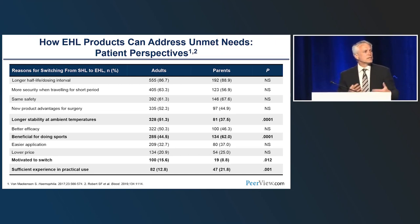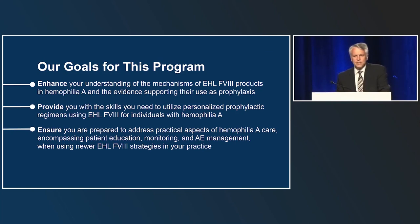When patients are asked why they want to switch from a standard half-life to an extended half-life product, motivations include the longer half-life, dosing interval, ease of travel, and no new safety concerns. Differences exist between adults and parents of children: adults are somewhat more interested in the longer stability of these products, while parents of children in the pediatric age group are more interested in benefits enabling their children to participate in sporting activities.